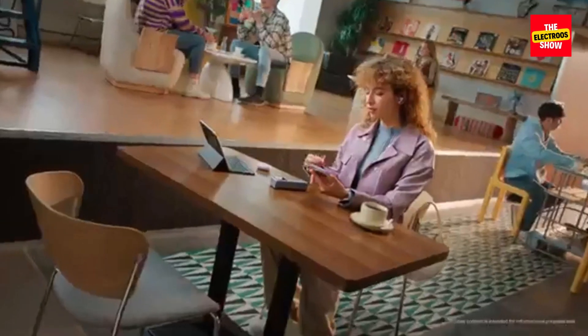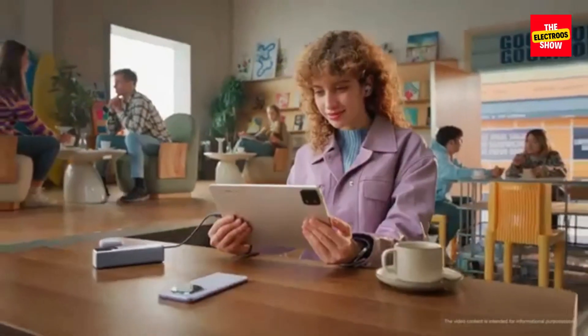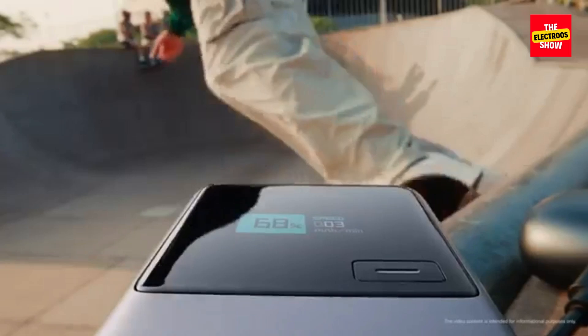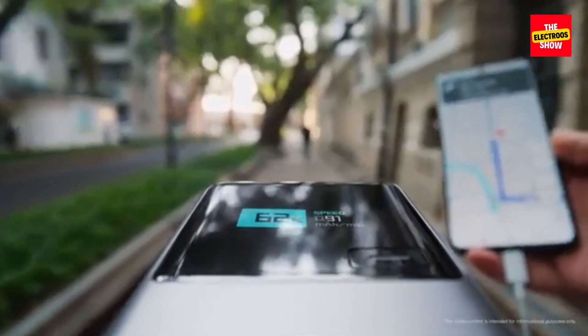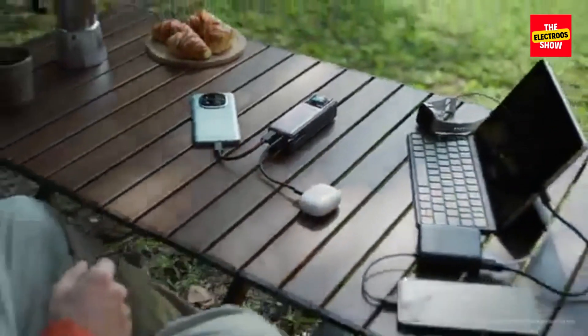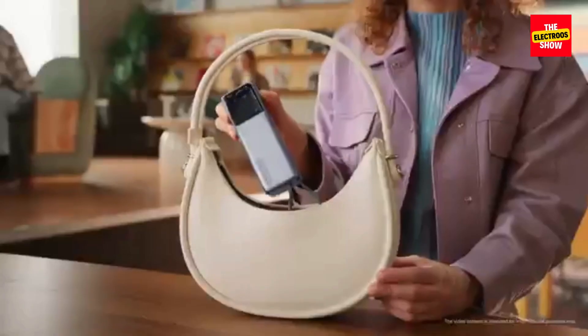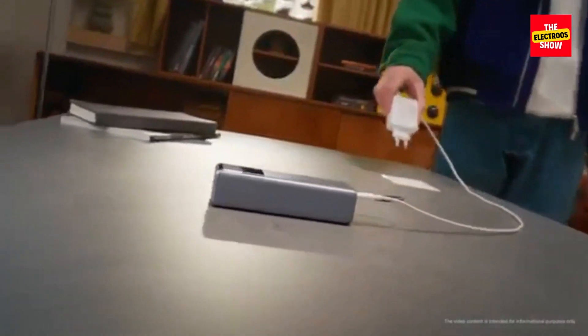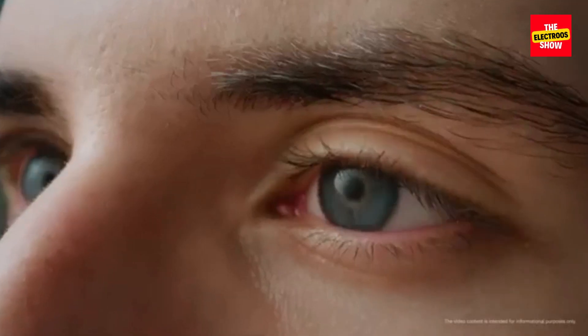Xiaomi 33W Power Bank 10,000mAh — the Compact Champion. The 33W model offers a more balanced approach to charging, providing ample power for most devices without breaking the bank. Weighing in at just 210g, this power bank is incredibly lightweight and easy to carry around. With two USB-C ports and a USB-A port, you can charge a variety of devices simultaneously.